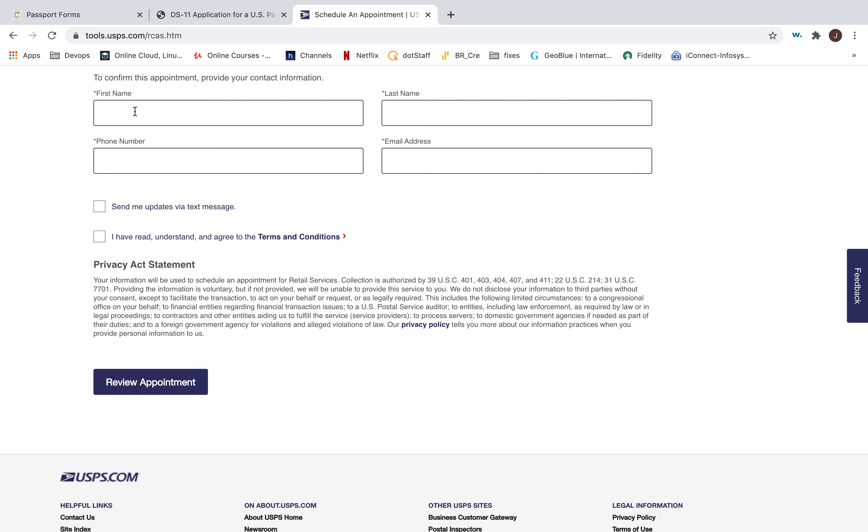Both parents are required to come in person. If one parent cannot be present, there is a separate process for that. We both went together and the process was done in about 10 minutes. The forms were collected and the passport arrived within one month — during COVID time it took about one and a half months.